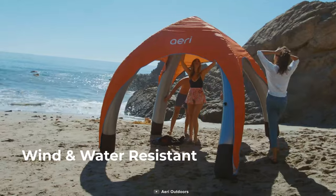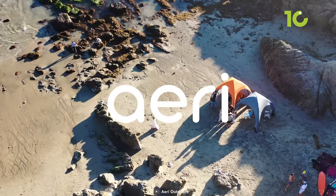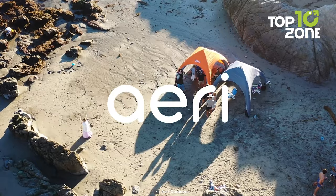The Aerie Canopy is not just practical but also spacious, giving you ample room to relax with your friends or family. And with three stylish colors to choose from — blue, orange, and grey — you can pick the one that suits your style.